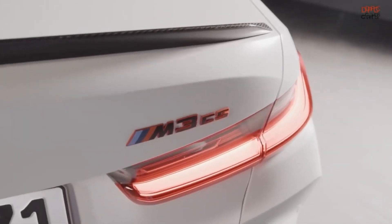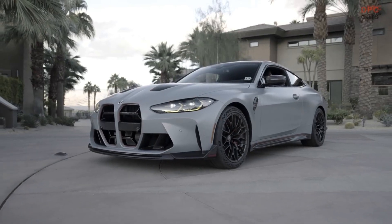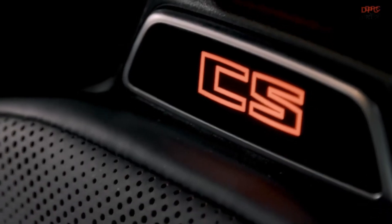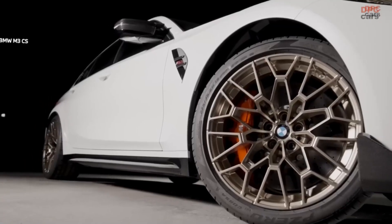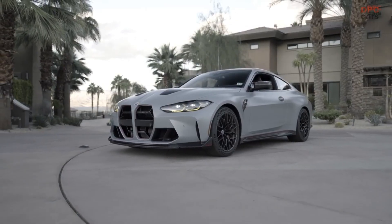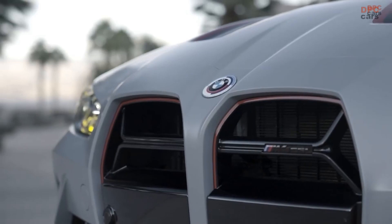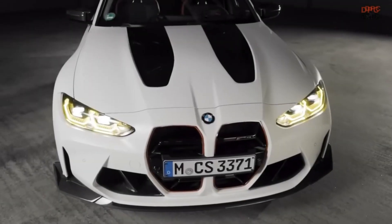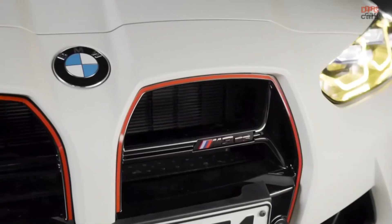The BMW M3 CS and M4 CSL are two highly anticipated vehicles from the German automaker. Both vehicles are lighter versions of the M3 and M4 models and share similar names, which has led to many comparisons between the two cars. However, despite their similarities, there are also several key differences between the two vehicles.